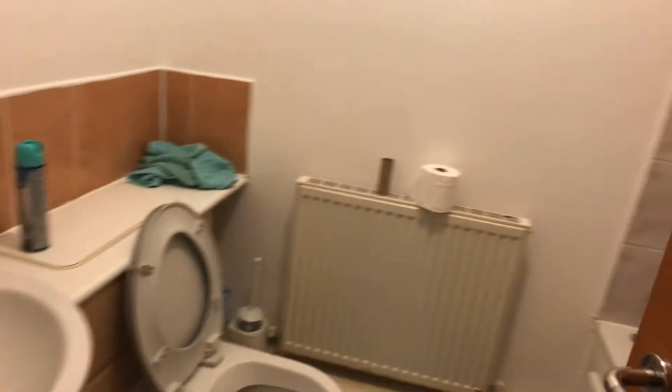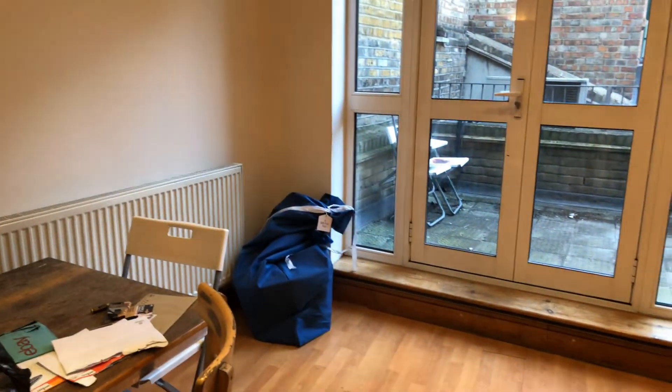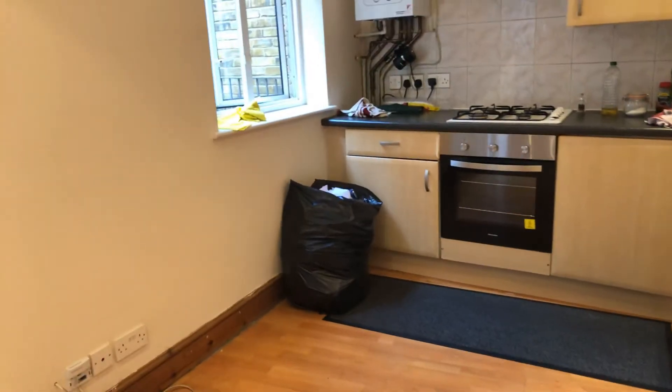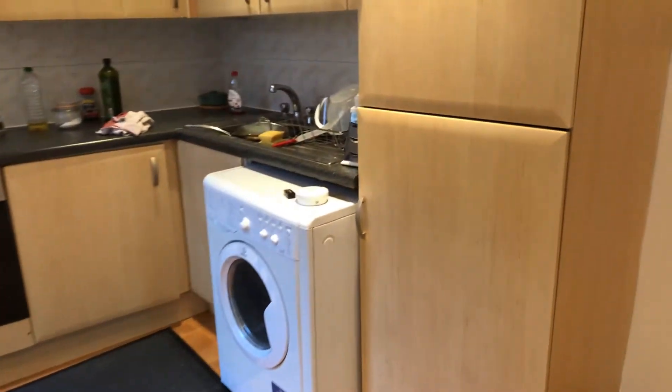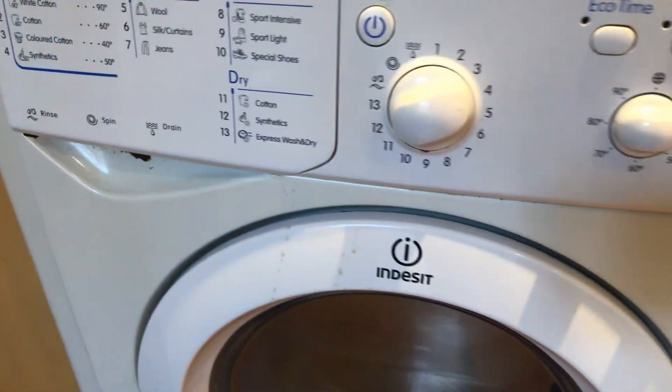We have storage in here. Bathroom. We have a freezer and fridge, and a washer and dryer.